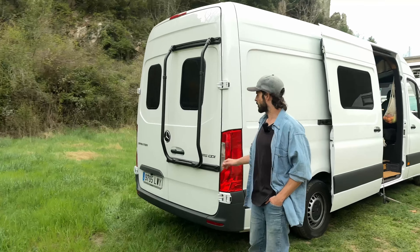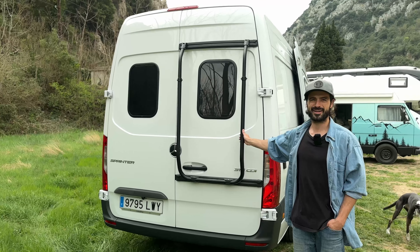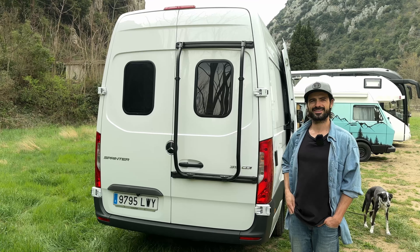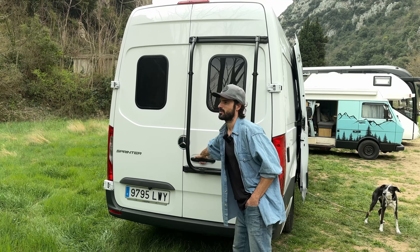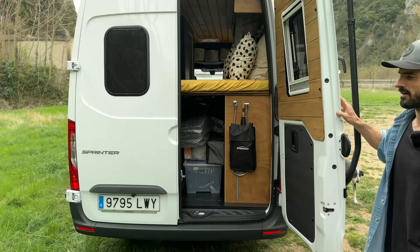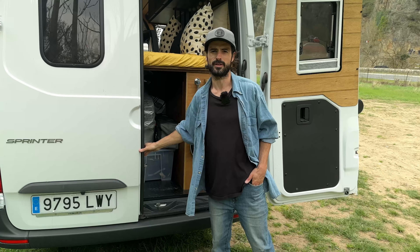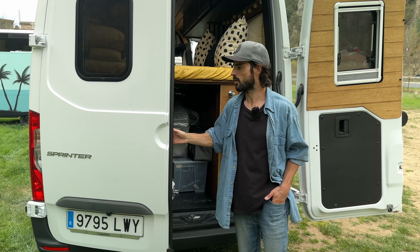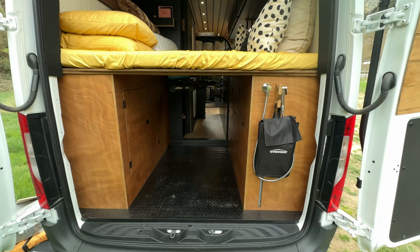We have a bicycle rack - it's not mounted at the moment. And if we open it we see one of the main things we wanted to have was a big garage, because we skate, we do snowboarding, we surf - so we wanted to have plenty of space.